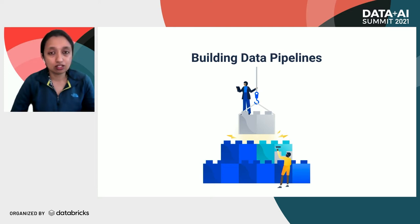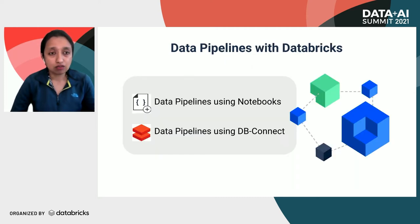At Atlassian, teams spanning from data engineering, analytics, and data science use two different ways to maintain their data pipelines: one is using Databricks notebooks, and the other is the DB Connect library. Notebook-style development is primarily used for lightweight and ad hoc development that requires interactive access to data. DB Connect, on the other hand, is used for more engineering-intensive pipeline development. We'll discuss these two development methods and how we couple them with Atlassian's Bitbucket for a seamless developer experience.